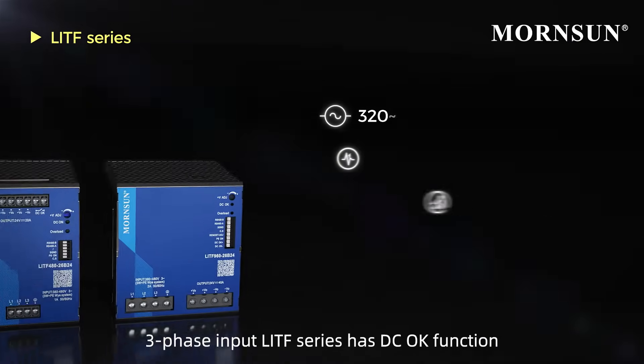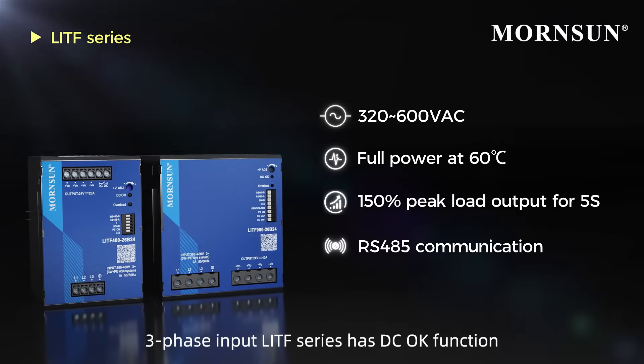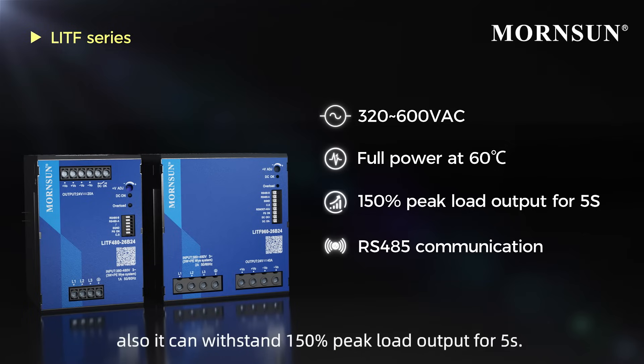Three-phase input LITF series has DC-OK function and can full power work at 60 degrees Celsius. Also it can withstand 150% peak load output for 5 seconds.